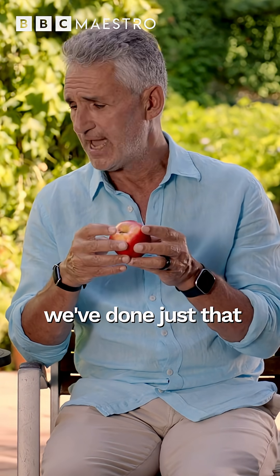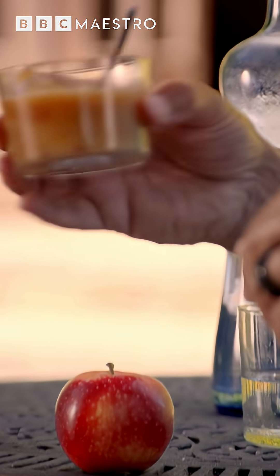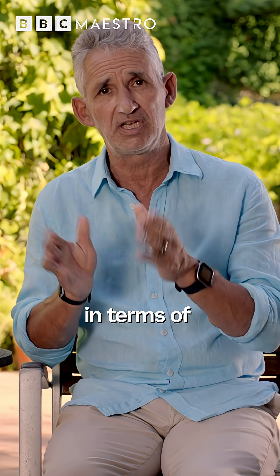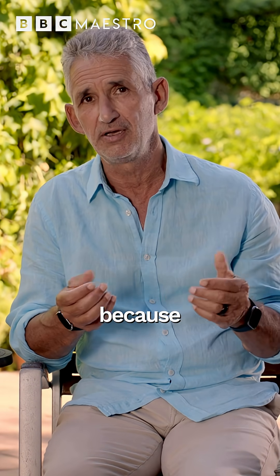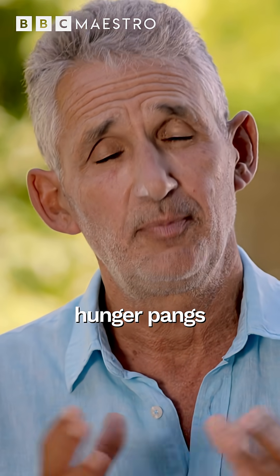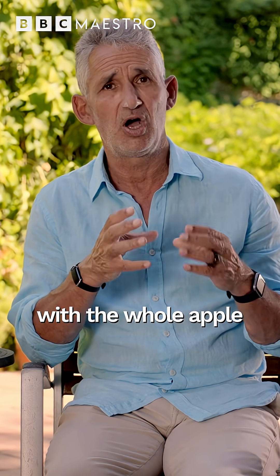We've done just that and taken this apple and made it into a puree — just an apple mashed up. Although identical in terms of the ingredients, the result in the body is very different. If you compare an apple and the identical puree, you will get much bigger sugar spikes, bigger insulin spikes, and bigger hunger pangs after eating the puree than you do with the whole apple.